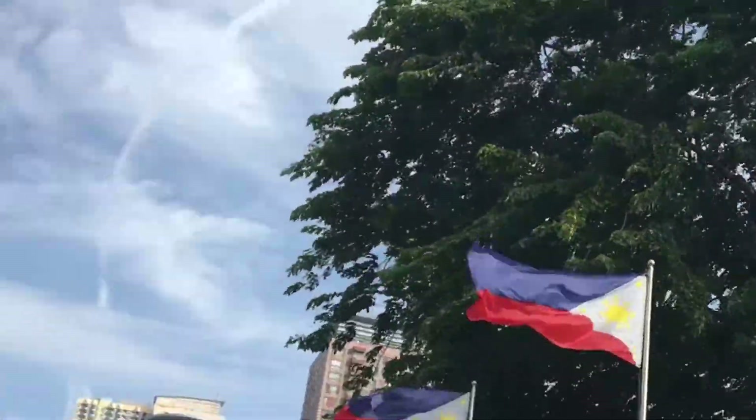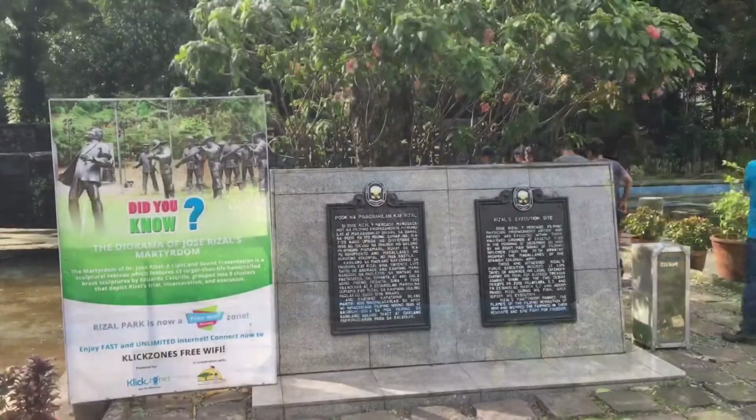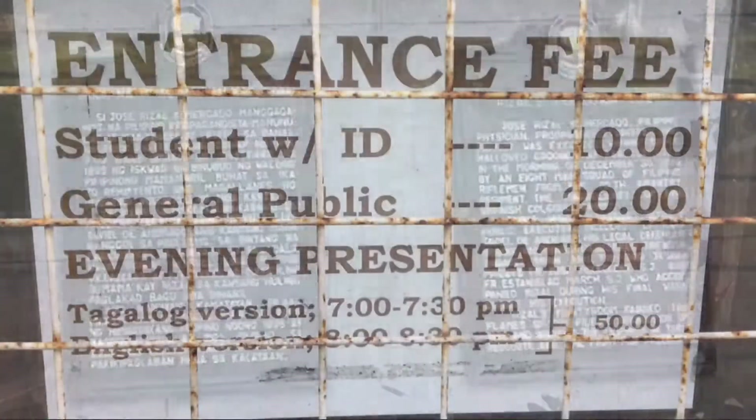There's a Japanese garden and even an orchidarium. Our next stop is quite special — the execution site of Dr. Jose Rizal.